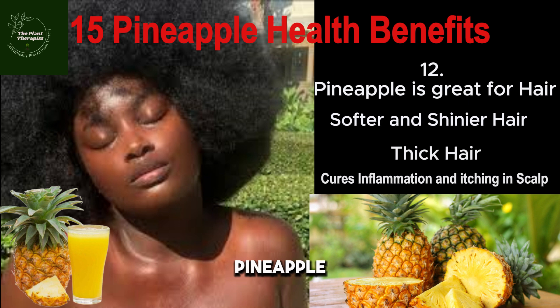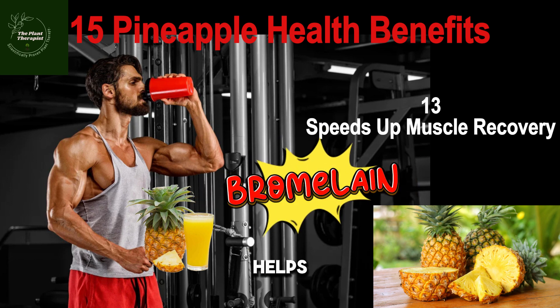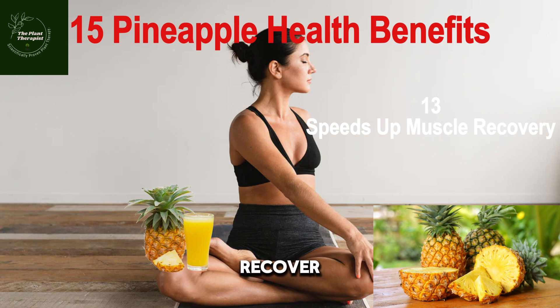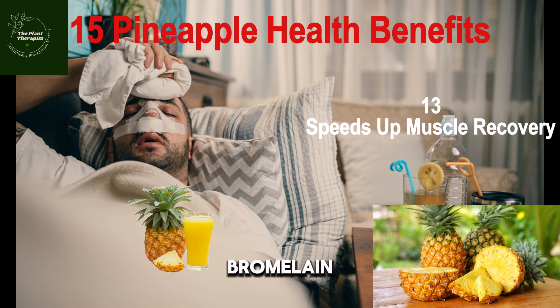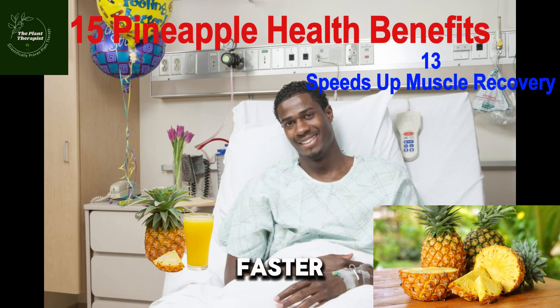Penaipu also helps to speed up muscle recovery. Bromelain in penaipu helps to protect your muscles from damage and inflammation, making it a great way to promote muscle recovery after workouts. Penaipu also helps to recover from surgery — the bromelain in penaipu has been known to be helpful to the body when recovering from surgical intervention. Bromelain has already been approved in some European countries for both internal and topical use on surgical wounds to facilitate faster healing. You can apply some penaipu juice to a wound to help it heal faster.